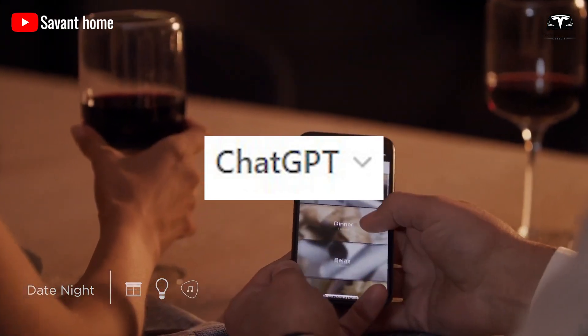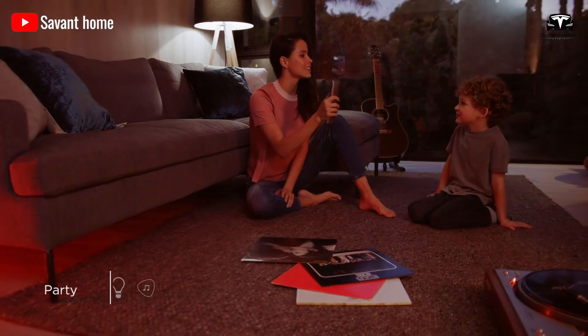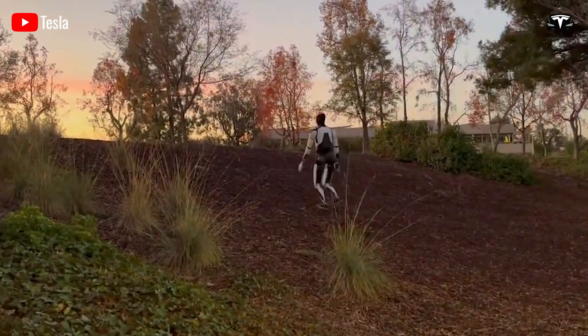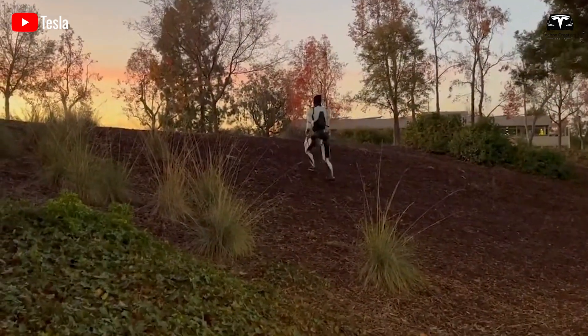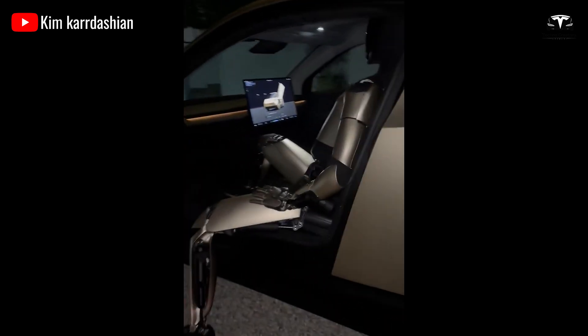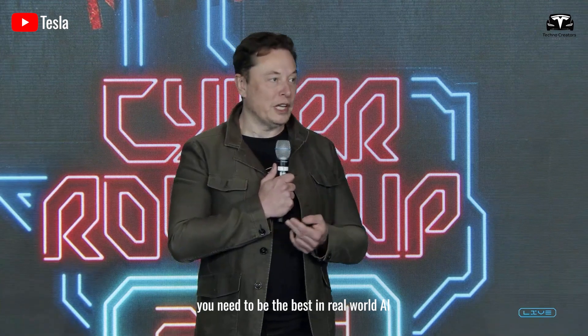It's like using ChatGPT — it can generate a recipe but can't cook the meal for you. With Optimus, however, that dynamic changes entirely. Owning an Optimus means having a robot that can turn instructions into actions, bringing AI-driven solutions directly into your daily life. You need to be the best in real-world AI, and Tesla is the best in real-world AI.